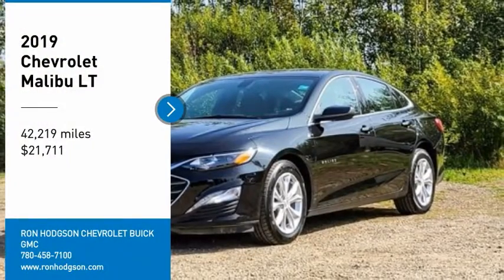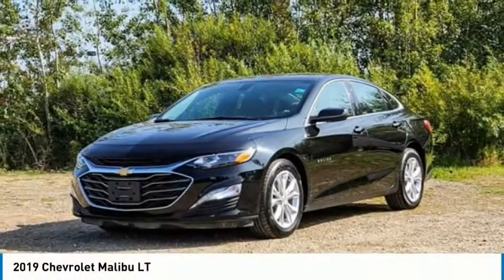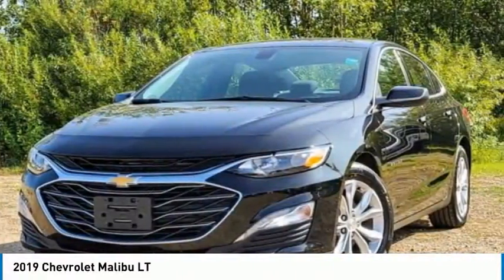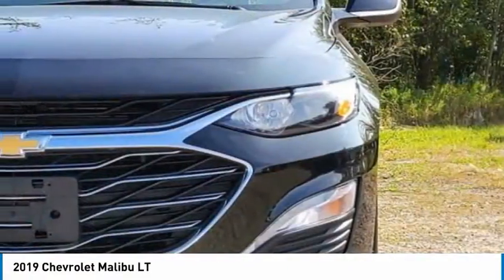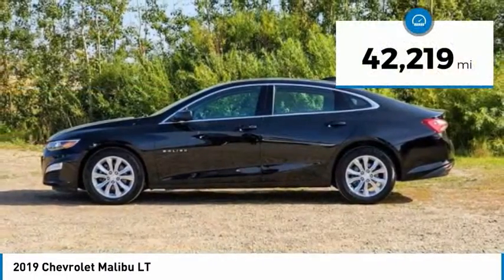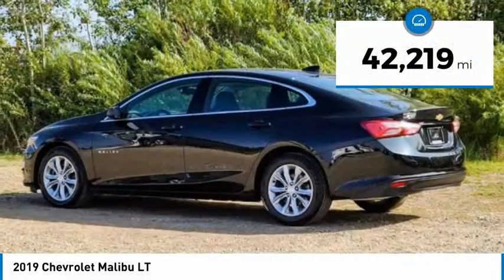Take a ride in the 2019 Malibu. A combination of performance and fuel economy, the Malibu is a great commuting car and is priced below $25,000. This vehicle has less than 45,000 miles.